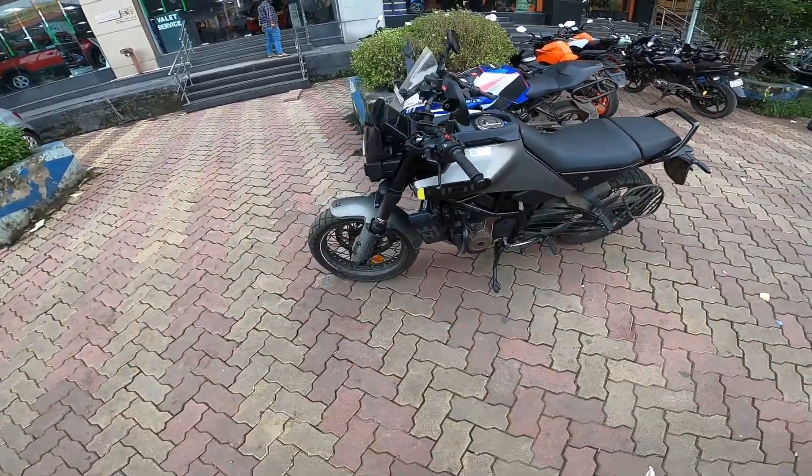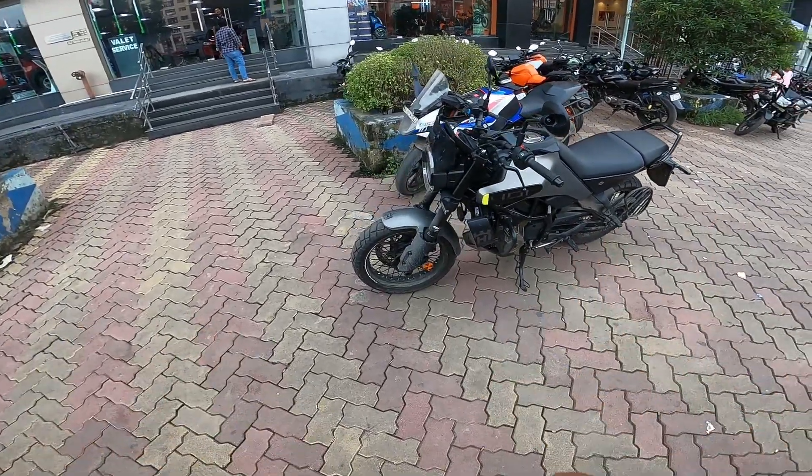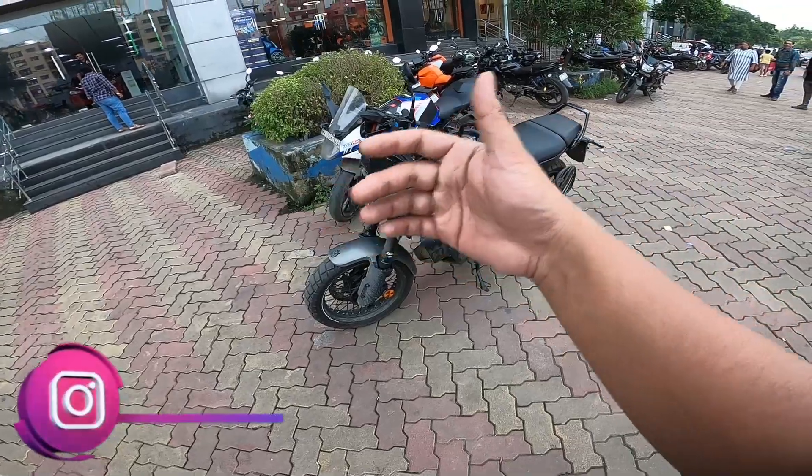That was all about the Husqvarna Svartpilen 401. If you want to know more, please let us know in the comments. If you like this video and this channel, you can follow us. See you next time.